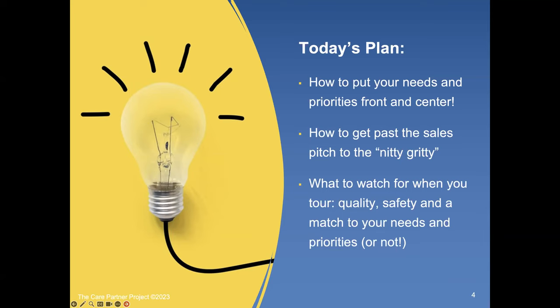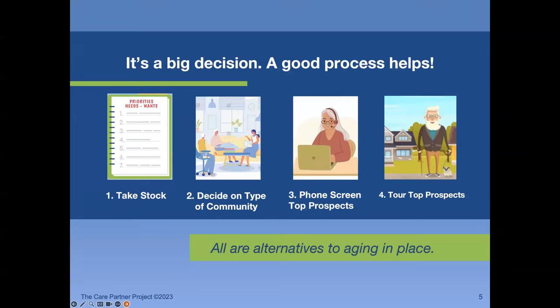We also cover what to watch for when you tour — the cues for quality, safety, and a match to your needs and priorities. First of all, we recognize this is a big decision. It's not as exciting as buying your first house; in fact, for many people it's a bittersweet decision. As so many people will tell you, it might be the last place they ever live. So there's anticipation of good things, but also a recognition that it's a new chapter in life.